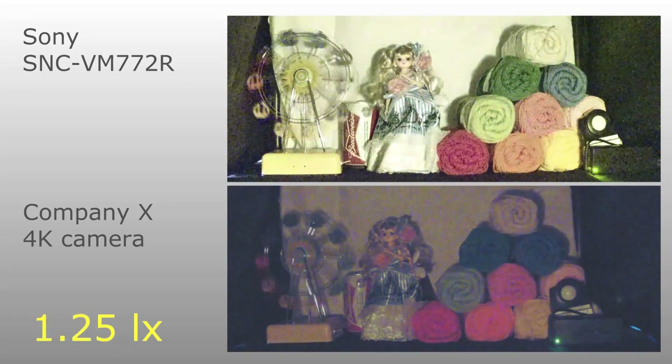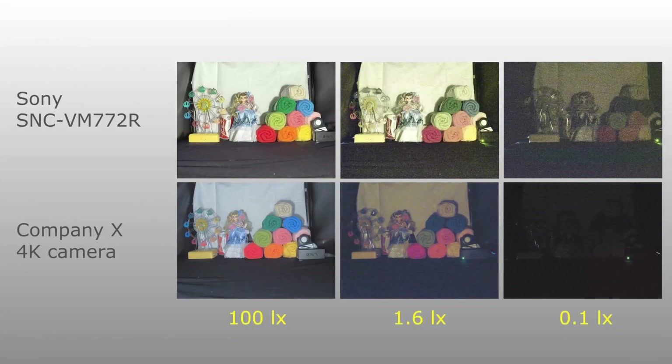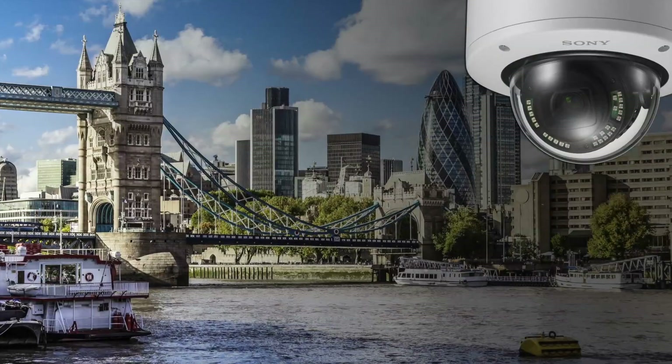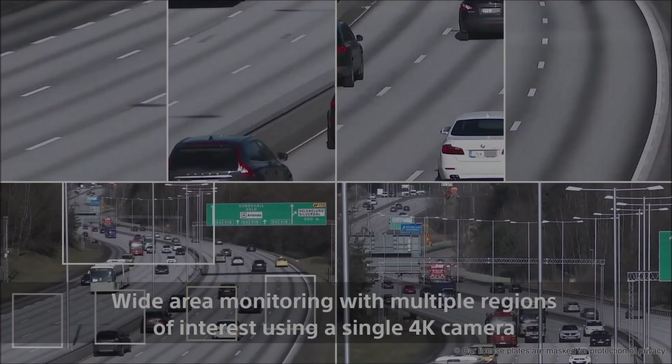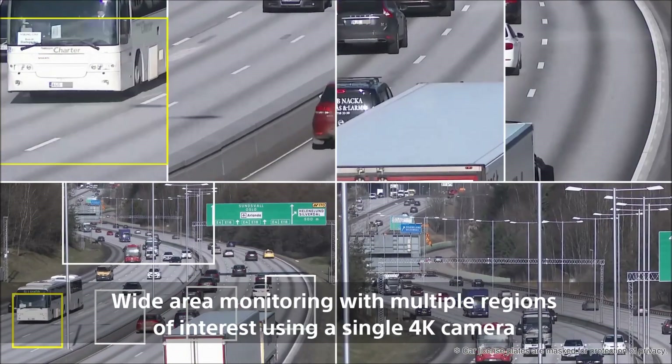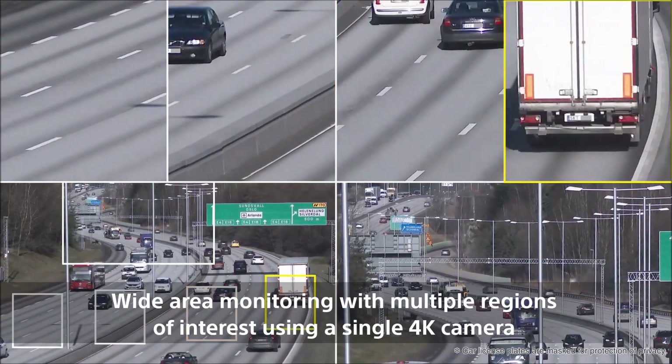This camera is able to function effectively and capture color images at a minimum level of 0.06 lux. Along with the built-in IR illuminator, the SNC-VM77-2R allows users to check license plates or persons of interest under extremely low lighting conditions.